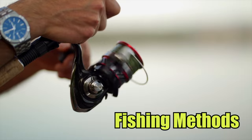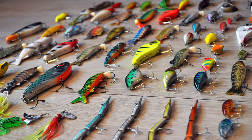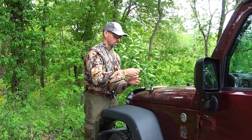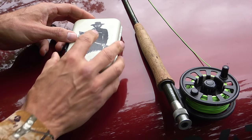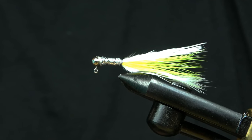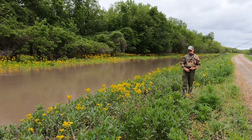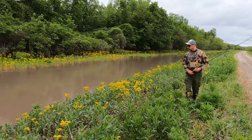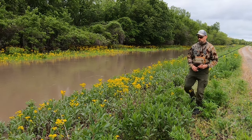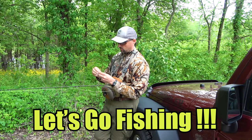Bowfin can be caught with a wide variety of fishing methods, including using live bait or artificial lures that imitate their favorite food items. You can also catch bowfin with fly fishing gear, as we'll be doing here. I'm using a 6-weight fly rod with one of my favorite flies, the deadly white jig, which is a great pattern for imitating shad and other small bait fish. The bowfin does tend to be quite elusive and likes to hang out in thick cover, so you have to be very quiet and stealthy when going after them, especially with fly fishing gear. So with all that being said, let's go head to the swamp and catch some bowfin.